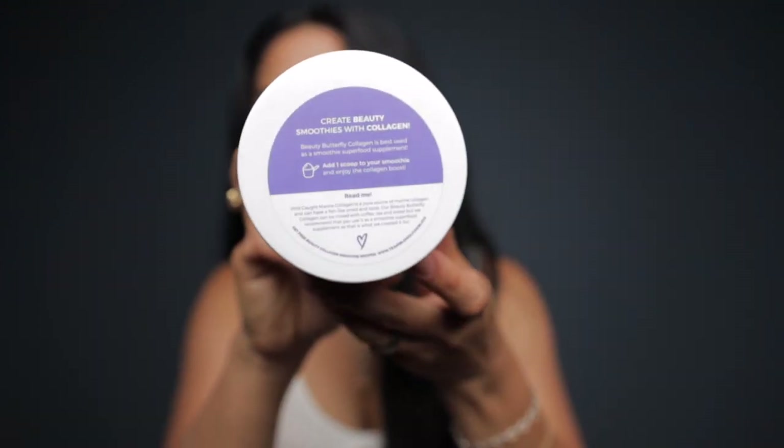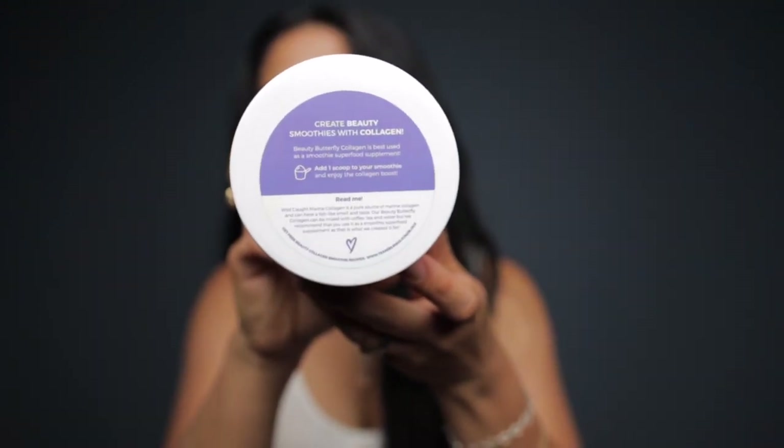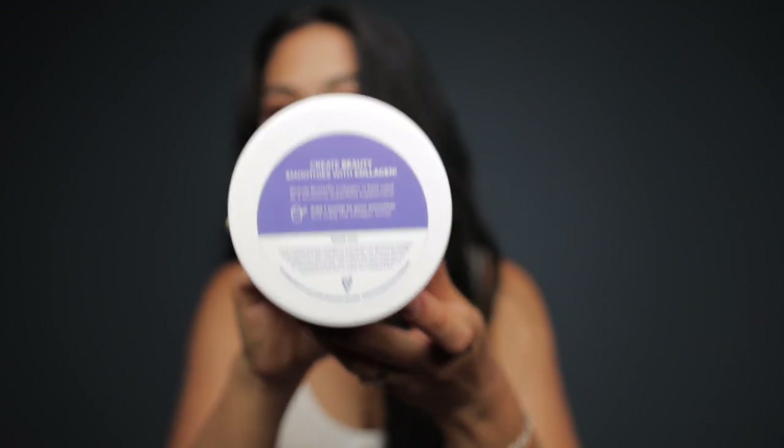If you continue watching, you'll see that I try smoothie recipes — and eventually I want to try baking cookies, but not in this video. This is intended for trying with smoothies. Don't forget to read the top if you're interested: it is intended for smoothies, not in water, and the reason is because this is marine collagen.